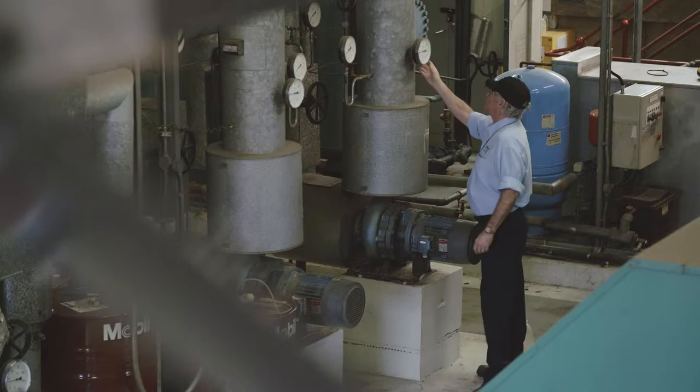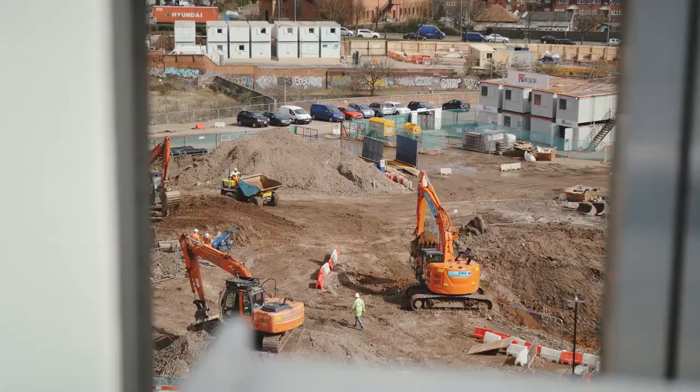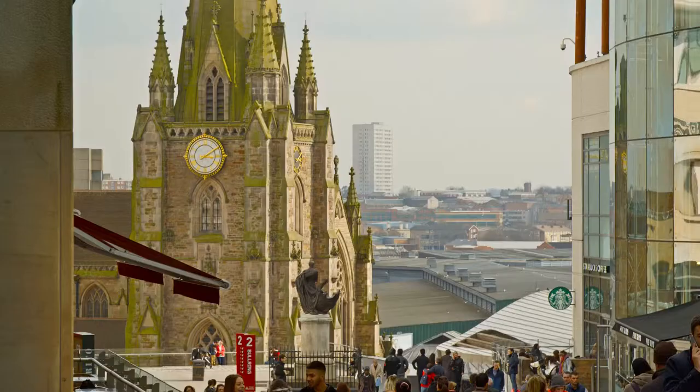The benefits for businesses being on the scheme include energy and whole life cost savings, carbon savings and space savings, as there is no requirement for on-site plants. The interconnection presents a number of opportunities for the scheme to incorporate and add new buildings and entities onto the system, which would further decarbonise the city centre.